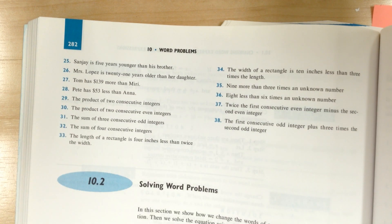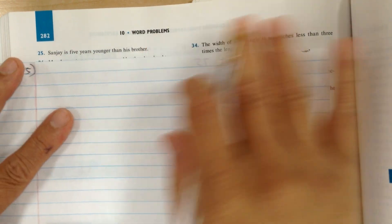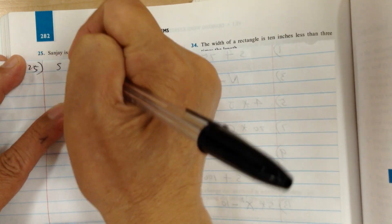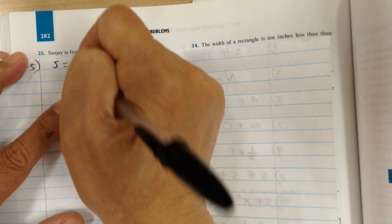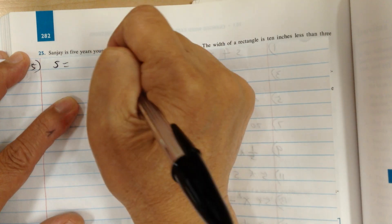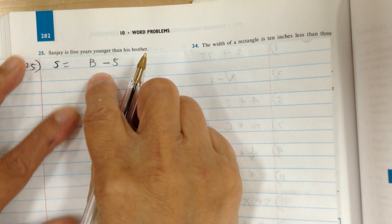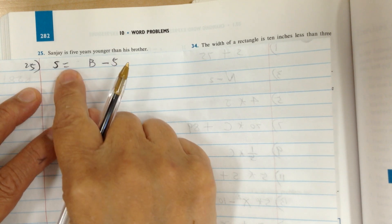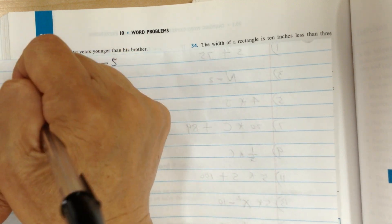Let's go to 25. Sanj — let's use S for Sanj. Is means equal. Five younger than means five less than, so you have to go backward. It would be five less than his brother — use B for brother. So Sanj is five less than, or five younger than, his brother.